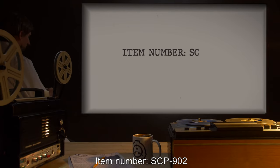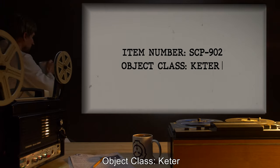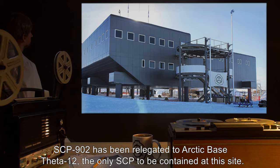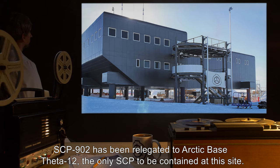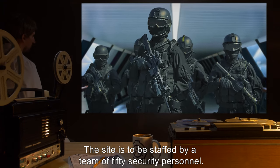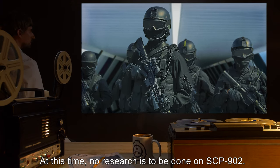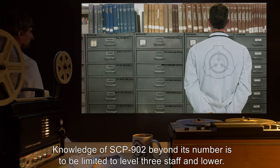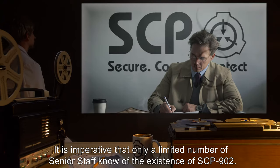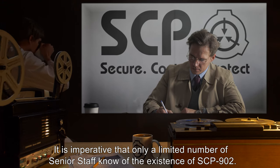Item number SCP-902. Object Class: Keter. Special Containment Procedures: SCP-902 has been relegated to Arctic Base Theta-12, the only SCP to be contained at this site. The site is to be staffed by a team of 50 security personnel. At this time, no research is to be done on SCP-902. Knowledge of SCP-902 beyond its number is to be limited to Level 3 staff and lower. It is imperative that only a limited number of senior staff know of the existence of SCP-902.